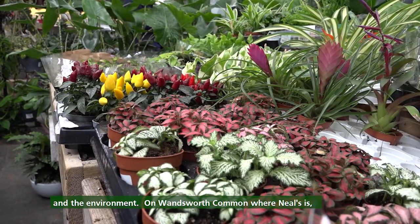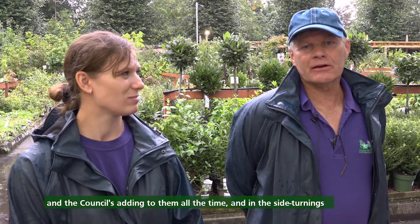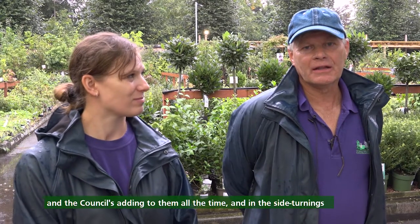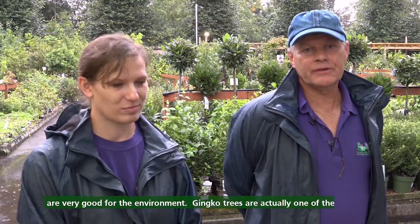On Wandsworth Common where Neil's is, there are very mature London plane trees and things like that — must be over a hundred years old — and the council's adding to them all the time. In the side turnings they're planting ginkgo trees and things like that, which are very good for the environment.